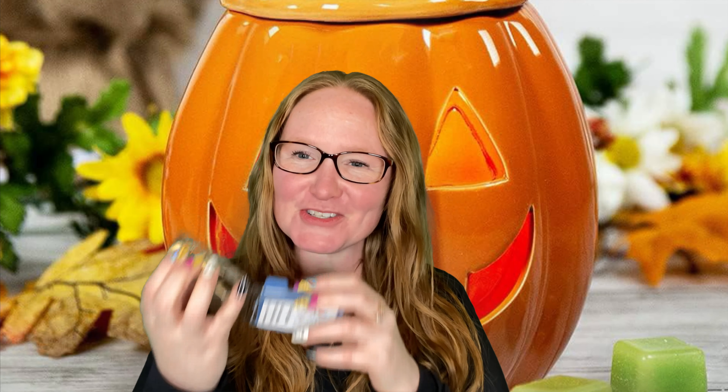Blueberry Cobbler — blueberries, sweet batter, vanilla, cinnamon, and sugar. I can't even. This is so good. It's so strong. It's so blueberry bakery. That's everything for me. I love it.